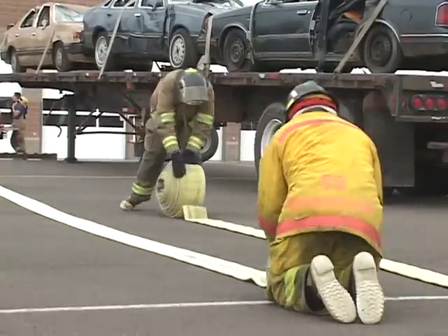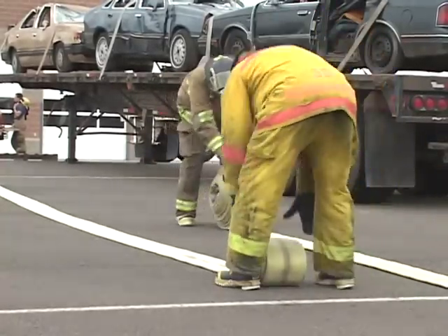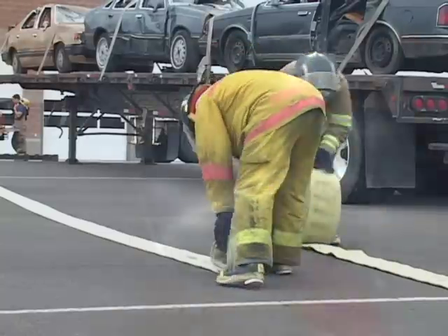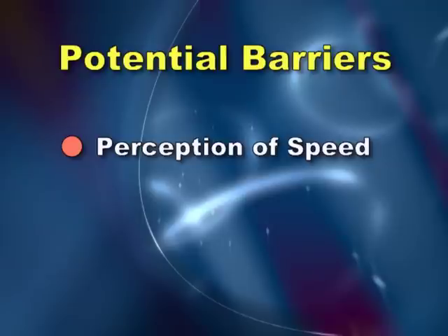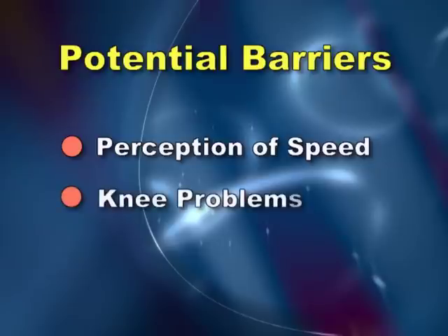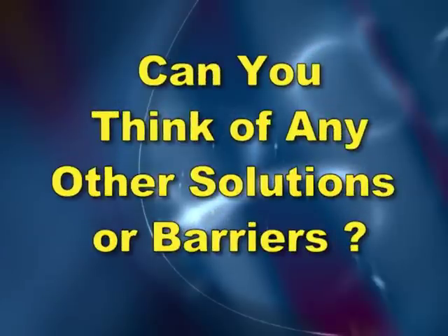For larger, four inch hose, a combination of bending and kneeling could be used to reduce the time spent in each posture. The barriers could include the perception that it is quicker to roll the hose while walking in a stooped posture. Another barrier might be a knee problem that causes pain when kneeling. What might other solutions or barriers be?